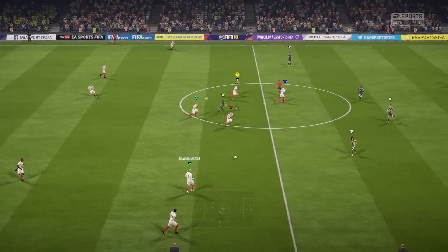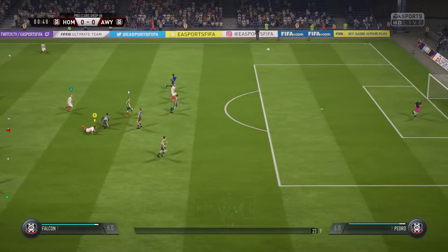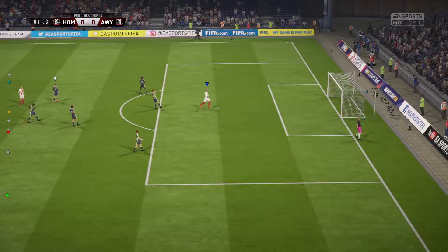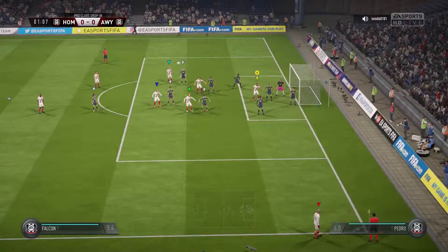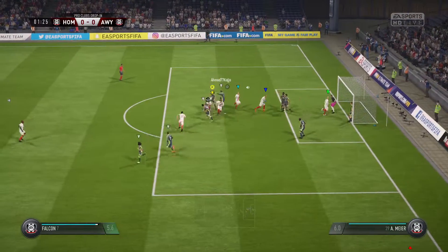There's the first whistle and the game is underway. Here is the team sheet for the home side. We've got it down as a 4-3-3 — it's a system that the Netherlands used to use all the time.